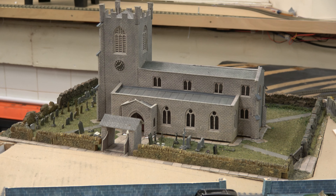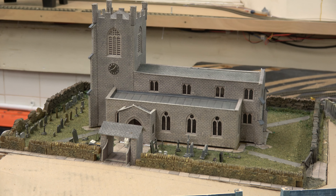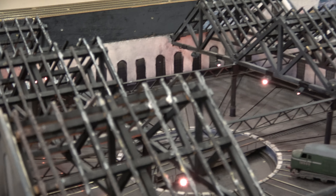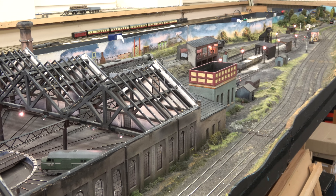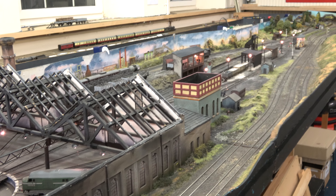So the church is nearly done - it needs some lights fitting in there and a couple of windows finishing, but I think that's going to look really good. You've seen what the layout looks like with the lights off and the shed illuminated. I hope you enjoyed seeing this layout, there will be a lot more of this in the future. Subscribe below, comment and I'll see you next time on Brockwell Lane. Thank you very much and bye bye.